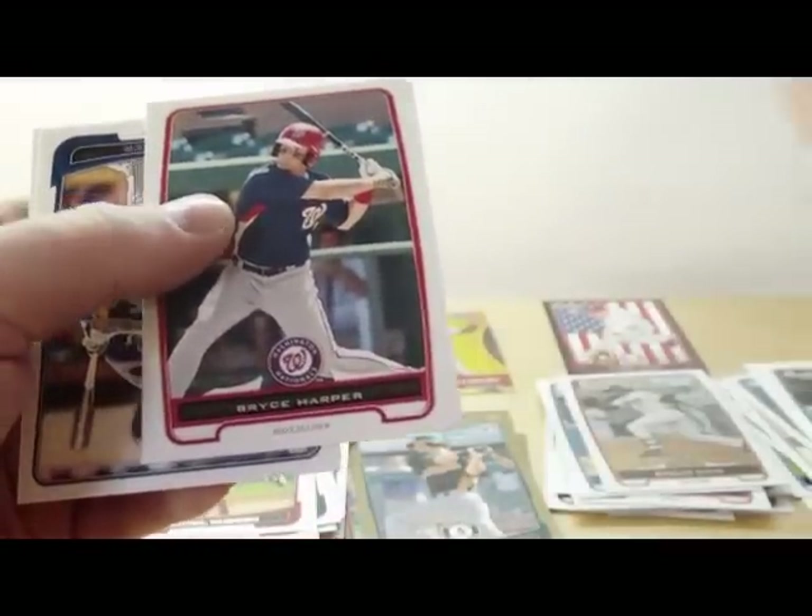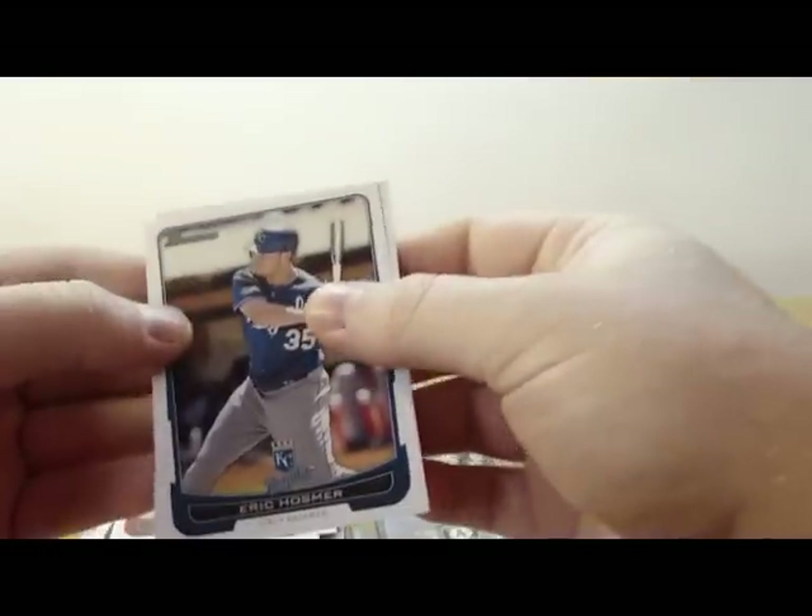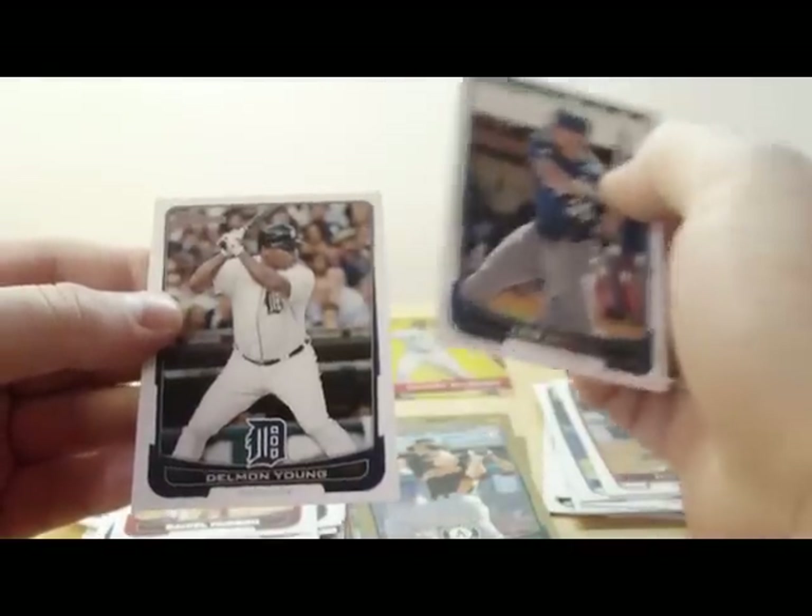Bryce Harper! Nice. Prospect card BP10, Bryce Harper. Eric Hosmer. Dominic Young.